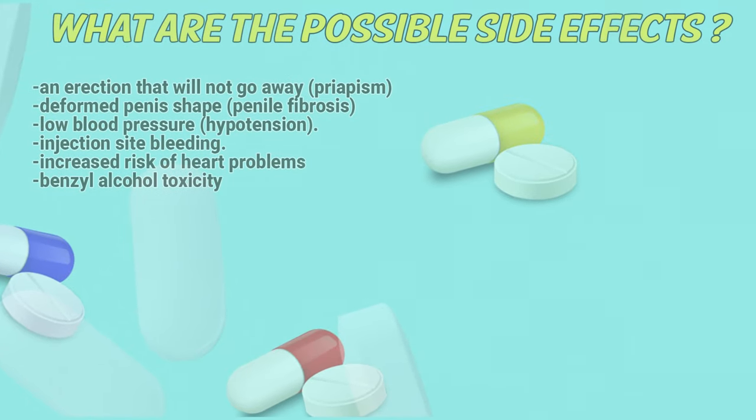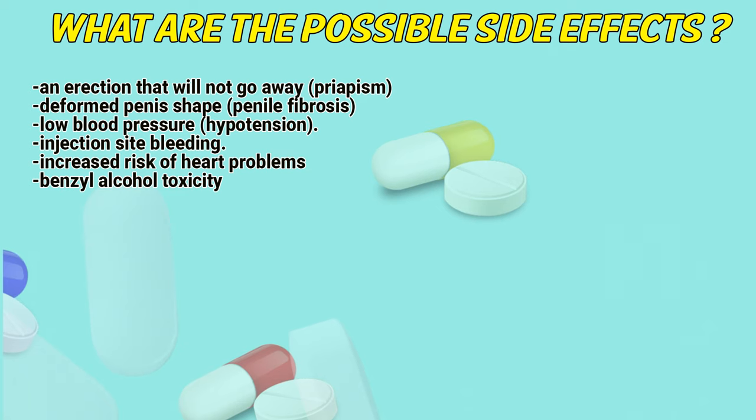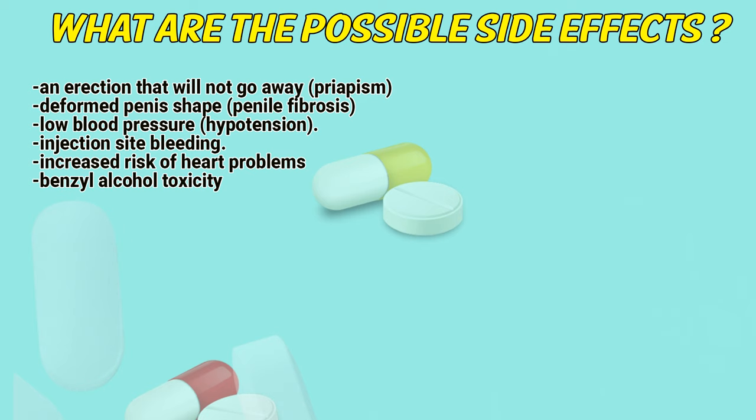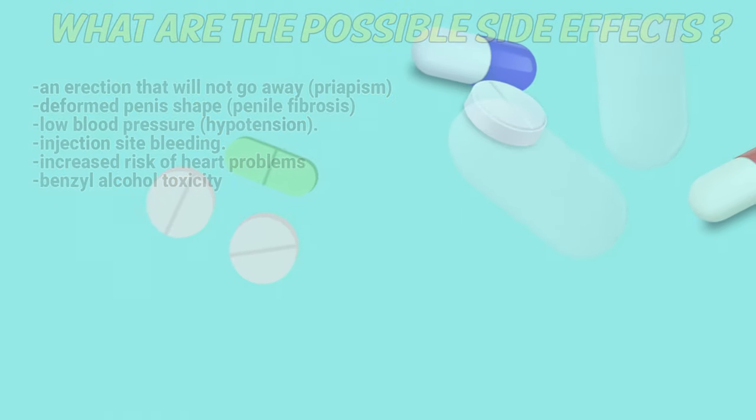Possible side effects include: an erection that will not go away (priapism), deformed penis shape, penile fibrosis, low blood pressure (hypotension), injection site bleeding, increased risk of heart problems, and benzyl alcohol toxicity.